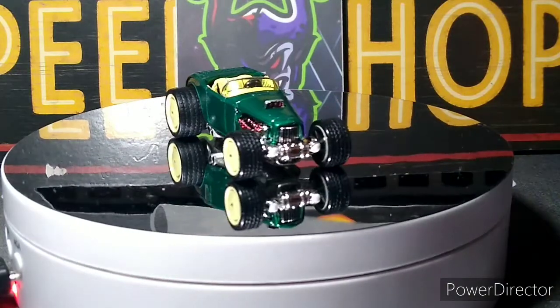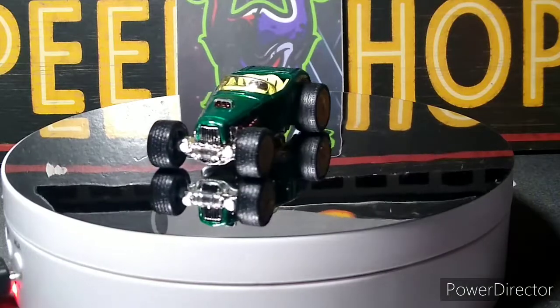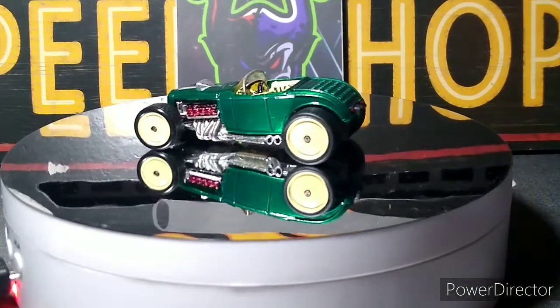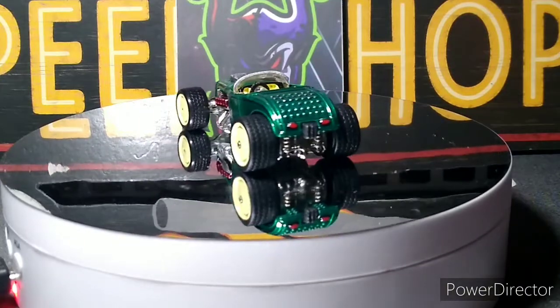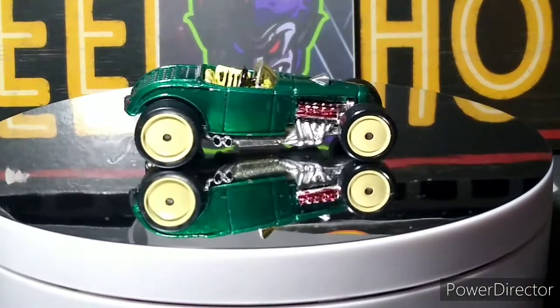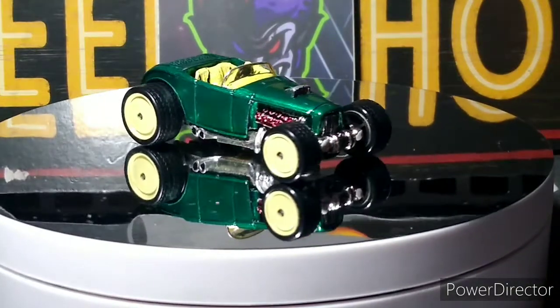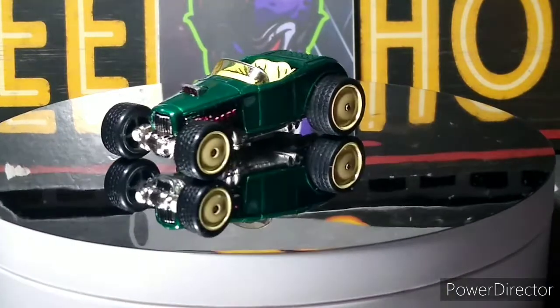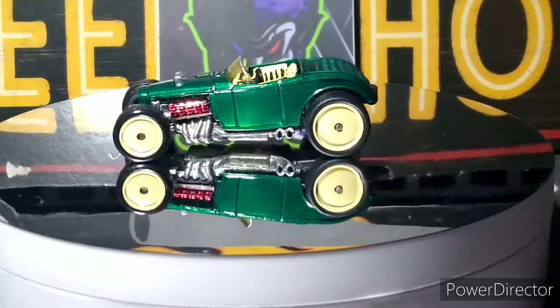First one up is the custom I just did for Three Blind Mice. It's a Deuce Roadster. It was for the Painted Green Challenge. I just did a video of it and put it out this morning. I didn't keep it up there too long, but it came out pretty good.